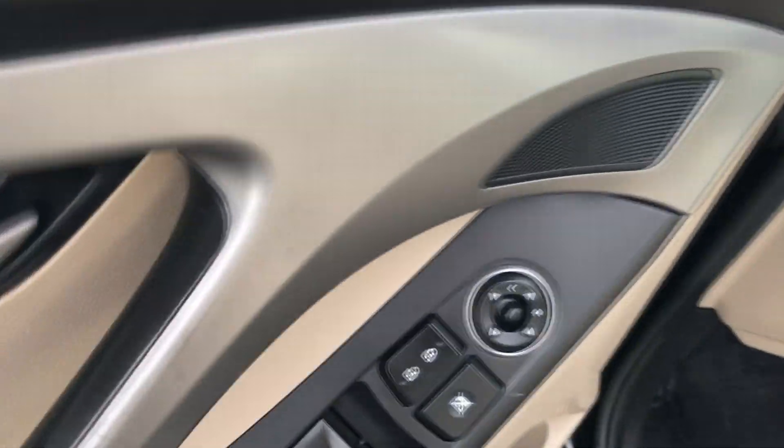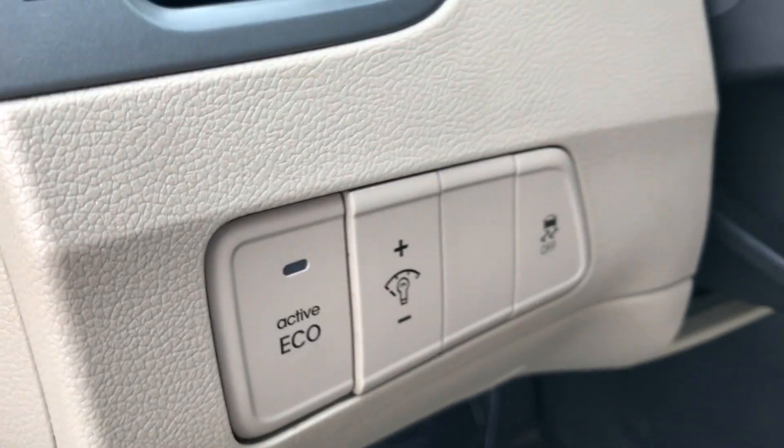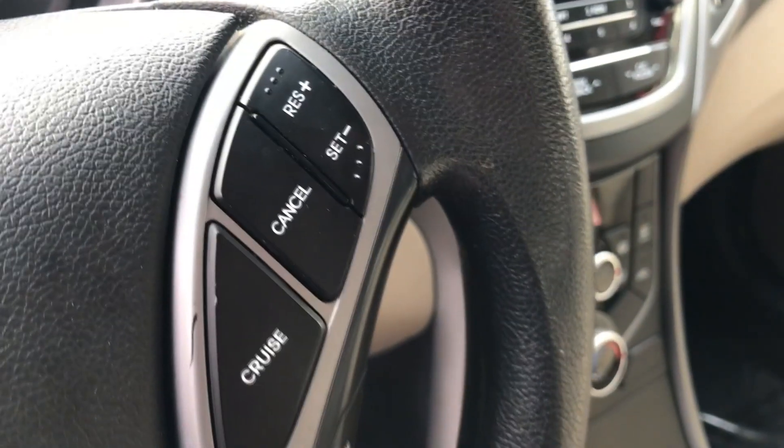Of course, you have all of your power options. You do have your height-adjustable seat, and take note of the condition — it's very, very clean. You have your active eco mode, which is gonna help you maximize your fuel economy. You have your cruise control.